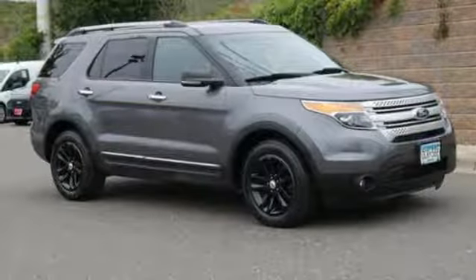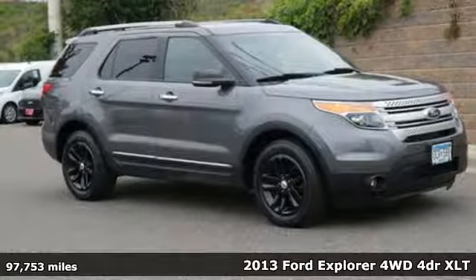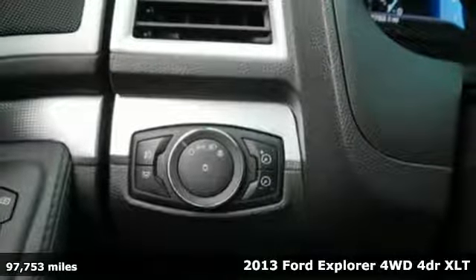Here's a 2013 Ford Explorer. Built on tradition, built to last. Ford.